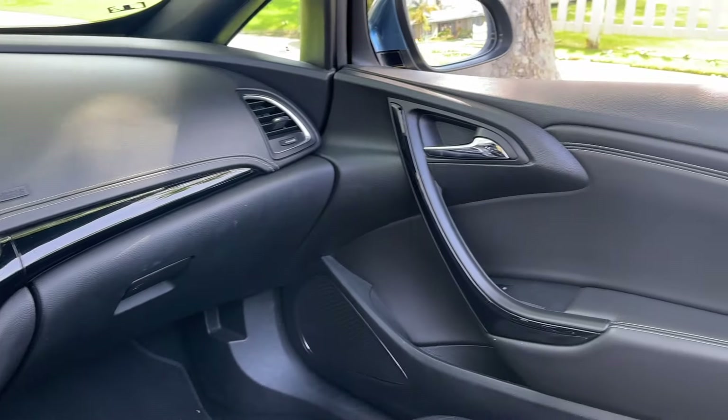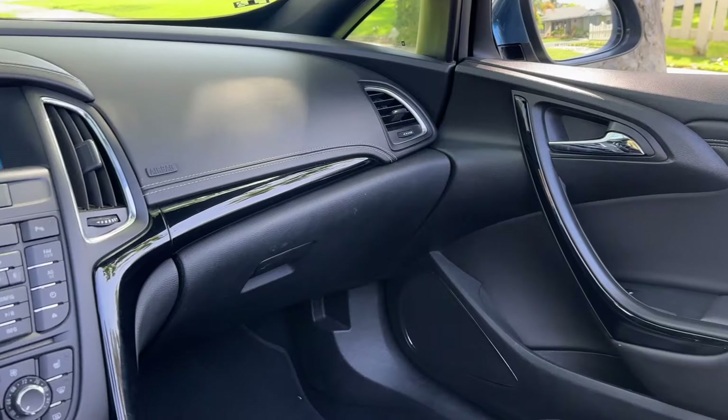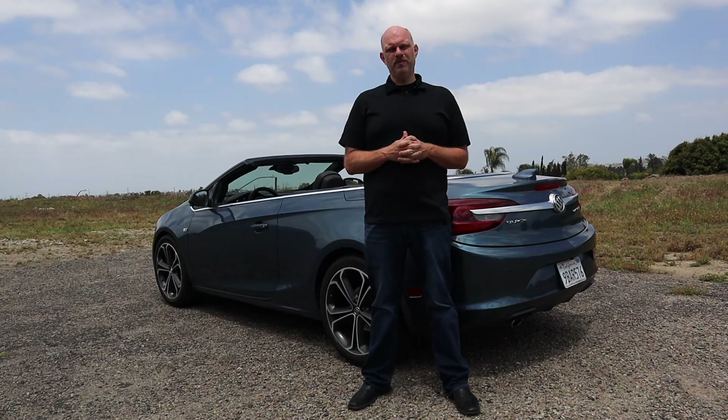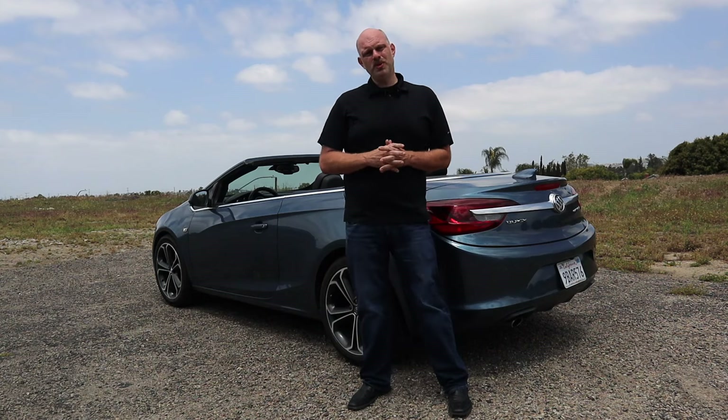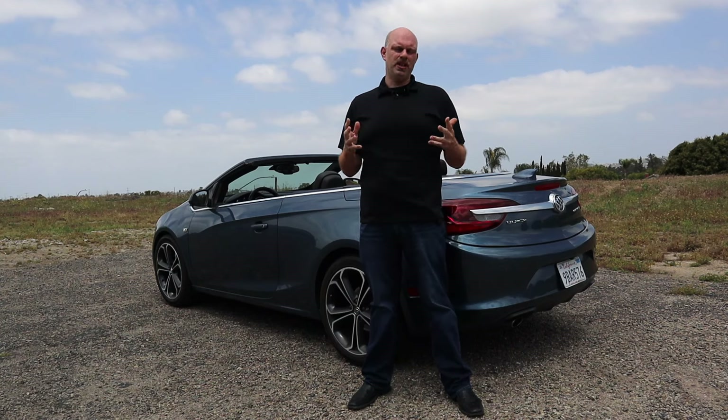Buick discontinued this car in 2019, and they sold just shy of 20,000 of them over the four model years it was available — basically about 5,000 copies a year, a little bit less. So not a very common sight. If you do see a Buick Cascada on the road, just know you're seeing one of 19,000 and change in the U.S. market.